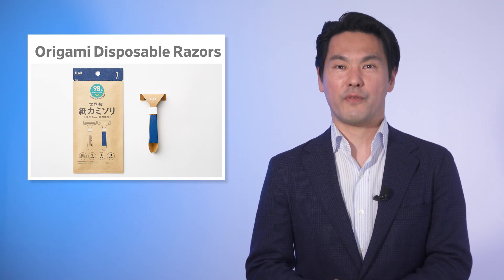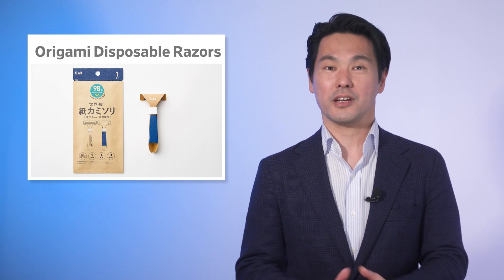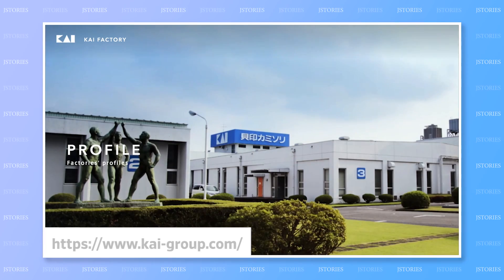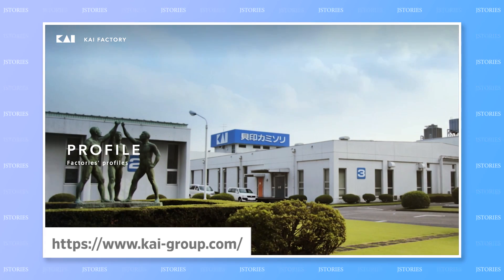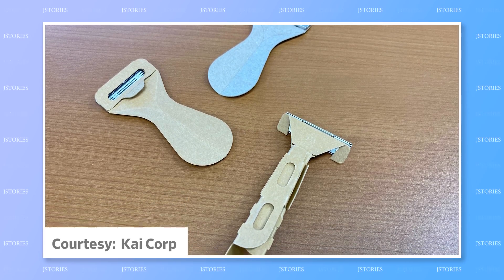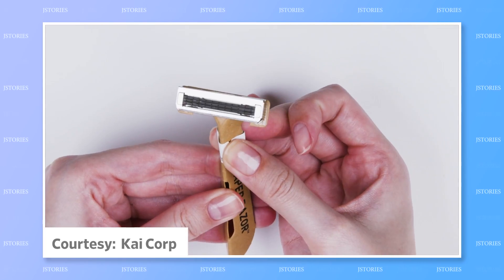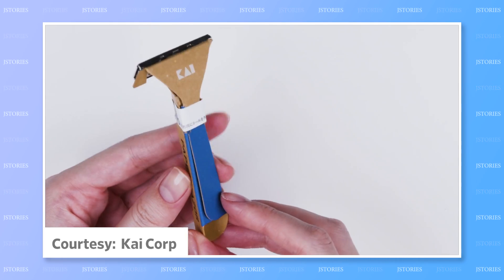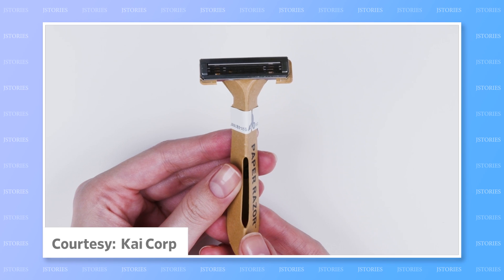We have featured plenty of advanced tech on J-Stories, but here's a product that is literally cutting edge. Designers from Kai Corporation, a 100-year-old Japanese blade manufacturer, produced more than 100 prototypes before coming up with its paper razor.